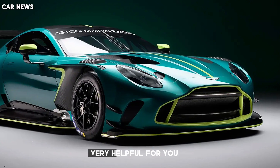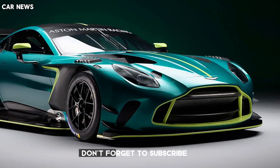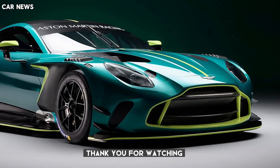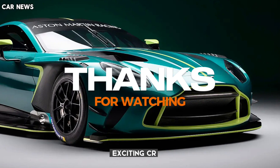I hope this video has been very helpful for you. Please don't forget to subscribe to this channel for more awesome videos. Thank you for watching and stay tuned for more exciting car news and reviews.